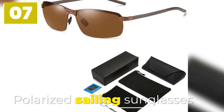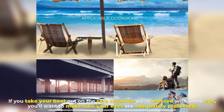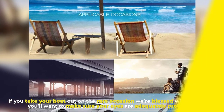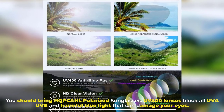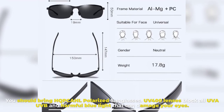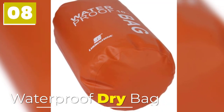Number seven: Polarized Sailing Sunglasses. If you take your boat out on a rare sunny occasion, you'll want to make sure your eyes are adequately protected. Polarized sunglasses with UV 400 lenses block all UVA, UVB, and harmful blue light that can damage your eyes.